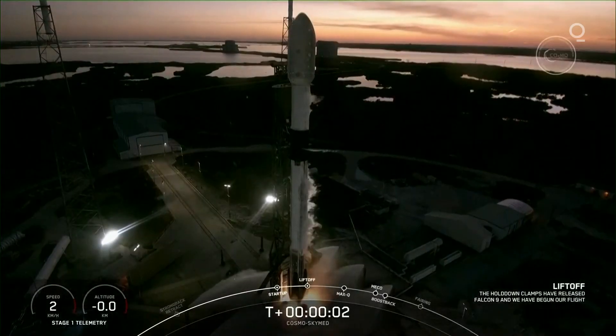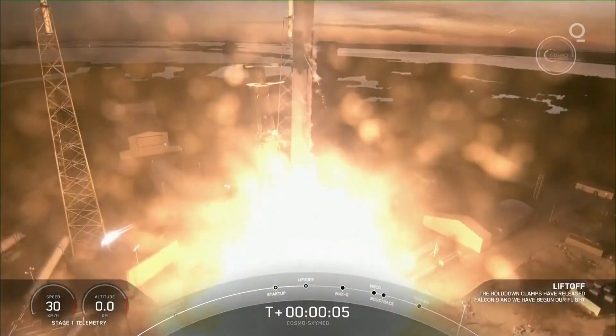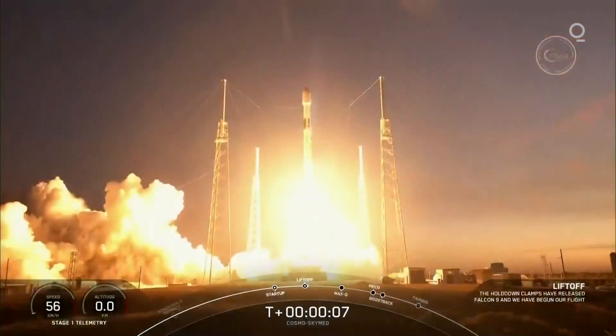Ignition and liftoff. In Bosca el Lupo. Go Falcon, go Cosmo.